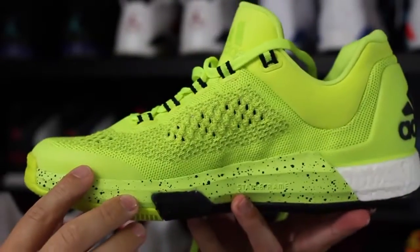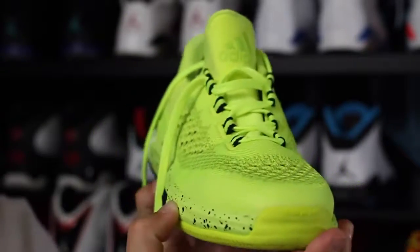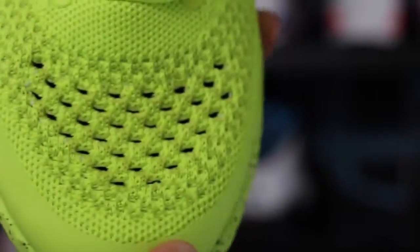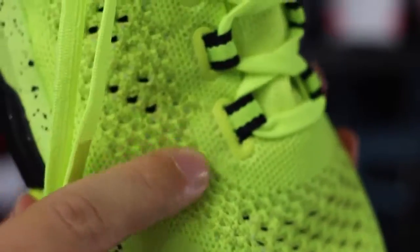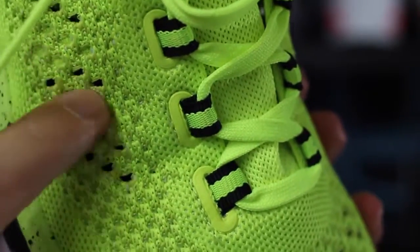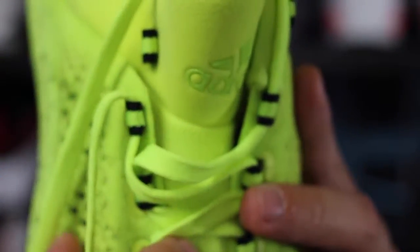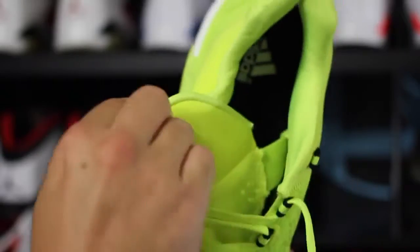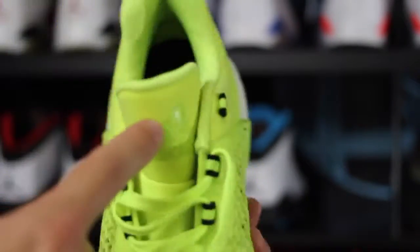Here they are up close. Primeknit upper, fused toe rand, Boost in the heel, and there is nothing stated about what's in the forefoot, so I'm assuming it's just going to be their standard EVA. But it is quite a bit thicker than last year's Crazy Light Boost, which is going to be much better for those of us that want some cushion. Up close look at the Primeknit — this is legit Primeknit right here. It's not backed by glue or anything. You can feel how tight the woven is in certain areas where they don't want any stretch, and a more open knit in areas where they want airflow. It's an interesting one-piece sock construction, open underneath the tongue but it all moves as one piece. And then it's open on this side, which is kind of interesting — so it envelopes your foot that way.